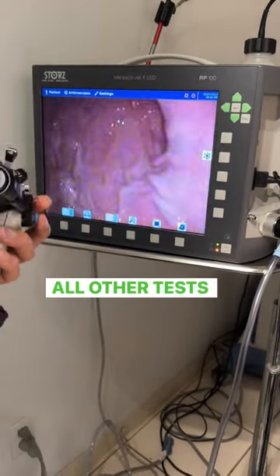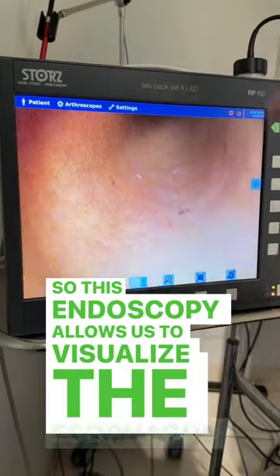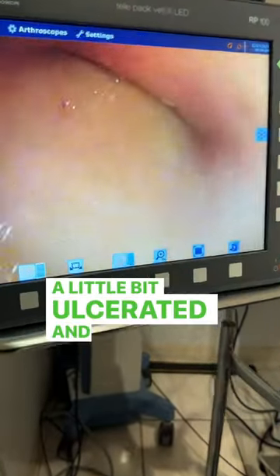All other tests were inconclusive, so this endoscopy allows us to visualize the esophagus, the stomach, the small intestines, and we see small areas that are a little bit ulcerated.